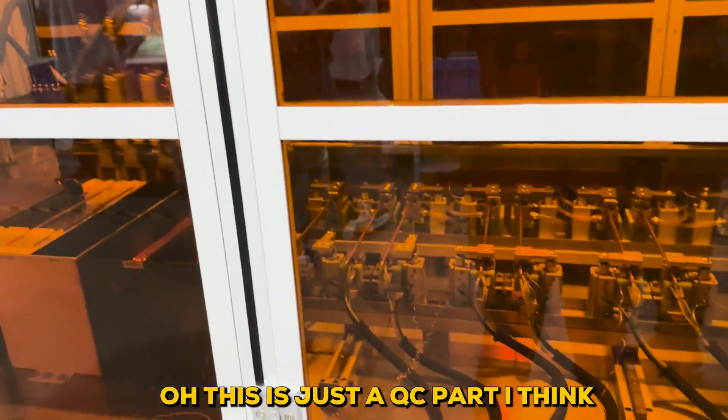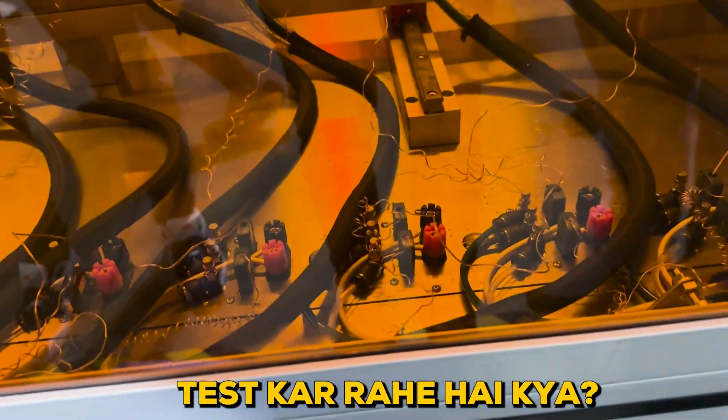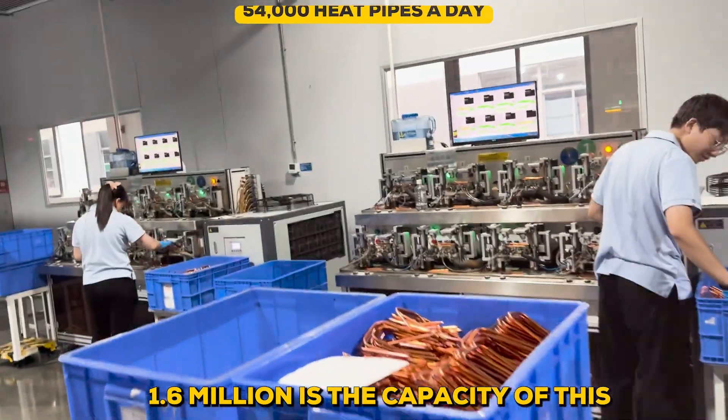This is just a QC part, I think, that's happening. We're actually testing it. In one month, 1.6 million is the capacity of this.